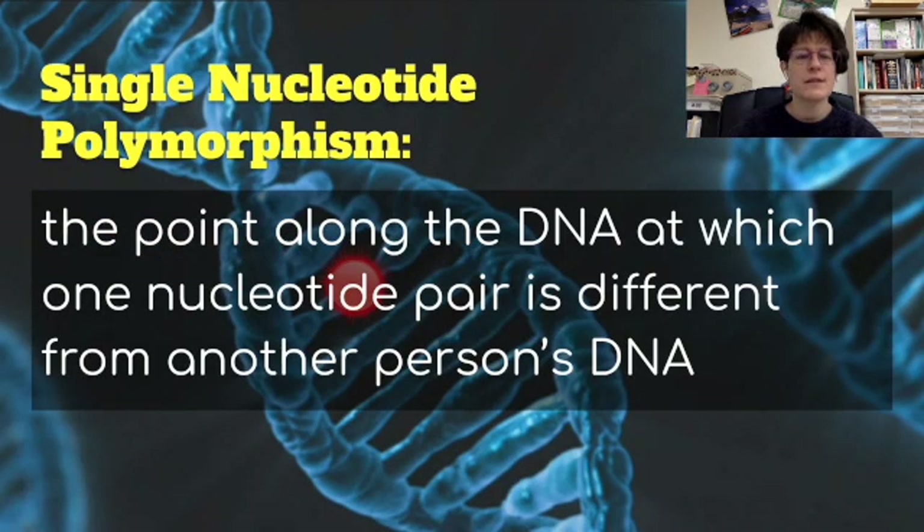One thing they discovered is that humans have what are called single nucleotide polymorphisms, shortened to SNPs. This is the point along the DNA at which one nucleotide pair is different from another person's DNA, and there are many locations where this occurs. These single nucleotide differences are what make each individual unique.